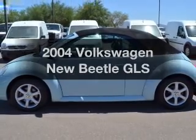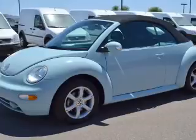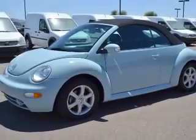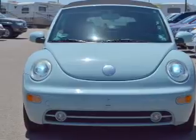Everything you need under one roof with this great vehicle. The powertrain includes front wheel drive with a reliable engine that responds smoothly to its automatic transmission. Premium wheels give a more luxurious look.